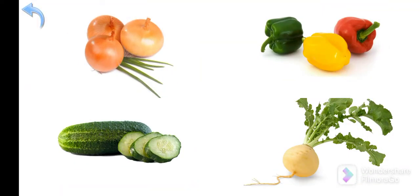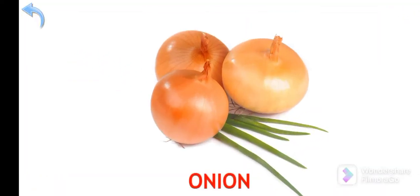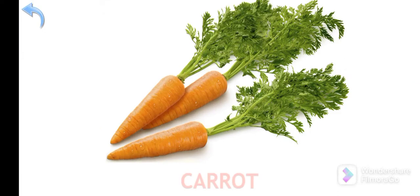Where is the onion? Keep it up — Onion! Where is the carrot? Well done — Carrot!